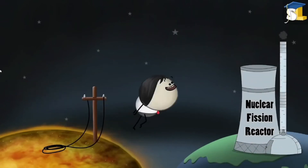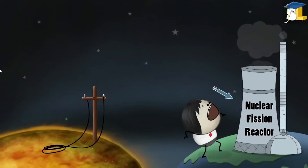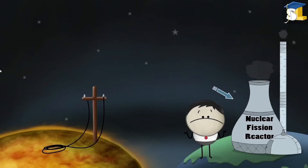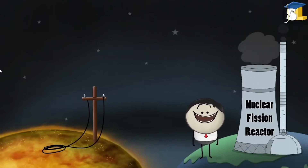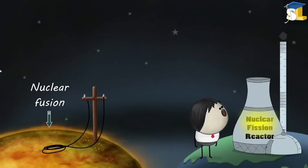But we are already producing electricity with the help of nuclear fission. So why do we require nuclear fusion? For this, you need to first understand the difference between nuclear fusion and nuclear fission.